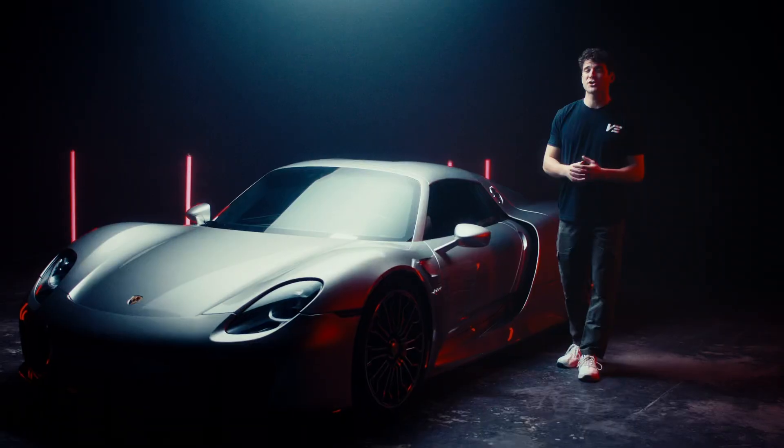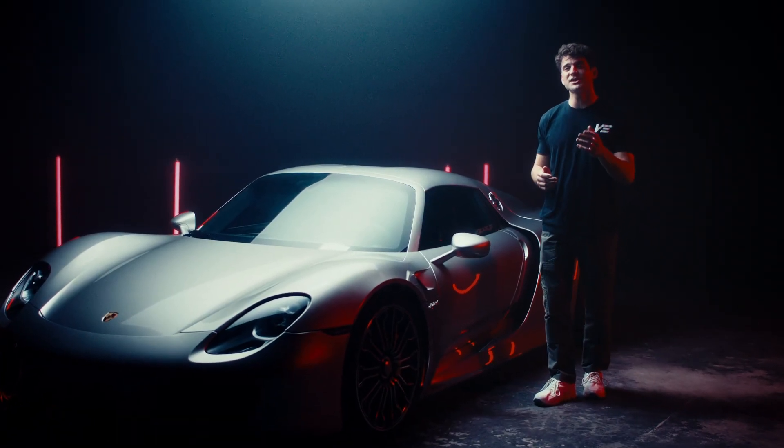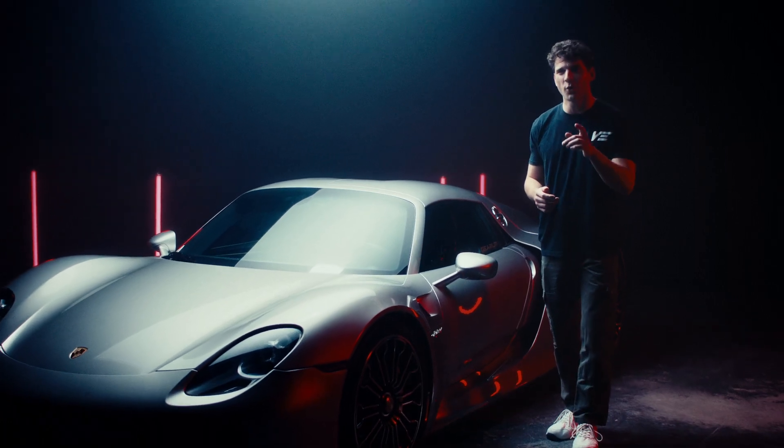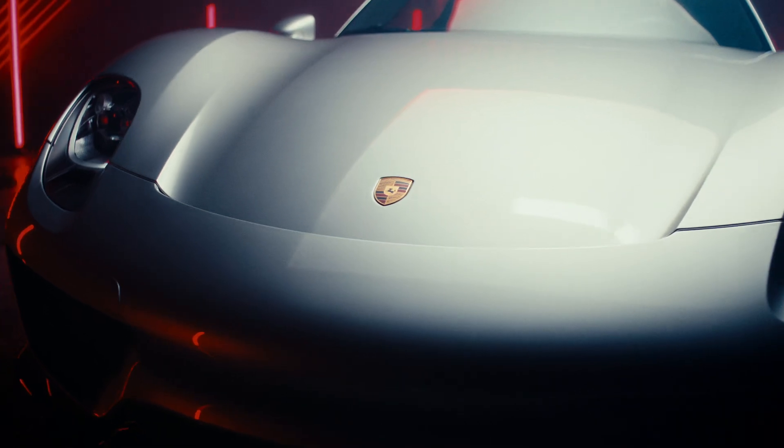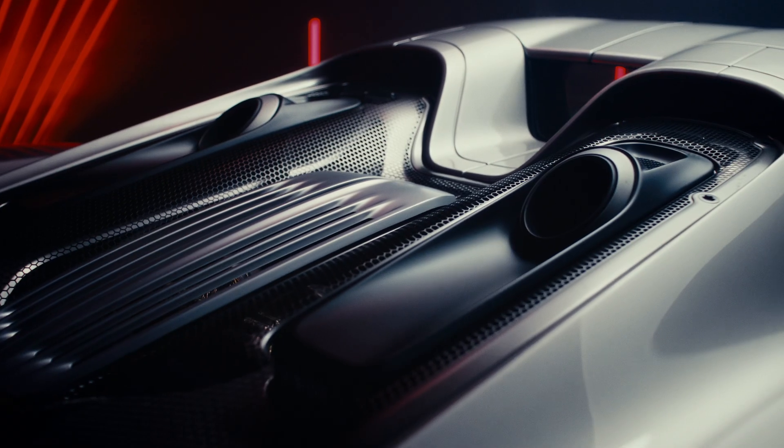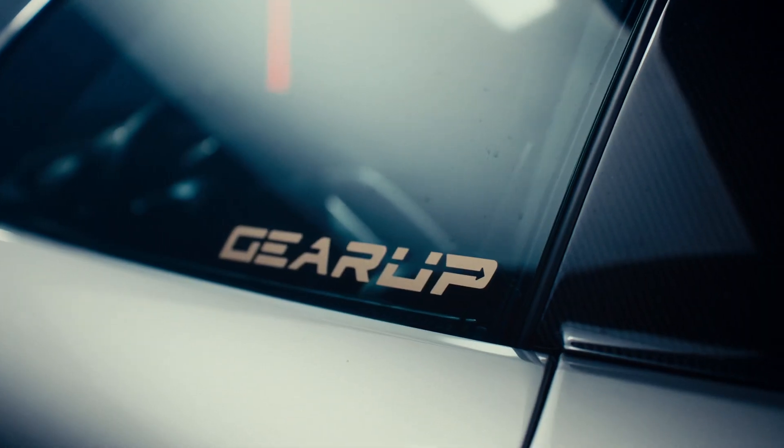Imagine this: your car not just looking good as new, but being shielded day in and day out without compromising its style or your peace of mind. That's what Verlano is all about — it's not just protecting, it's elevating, transforming, respecting the very soul of your car.